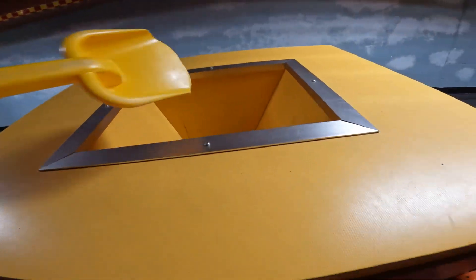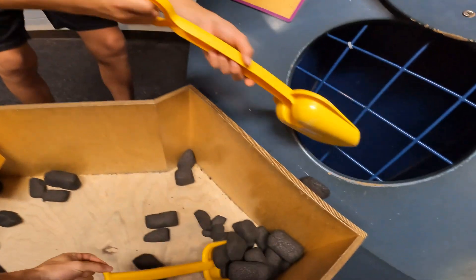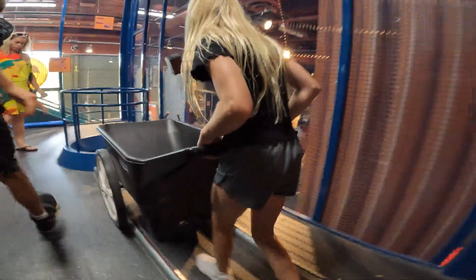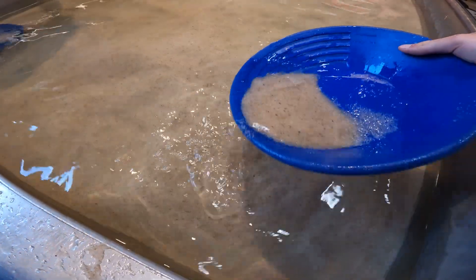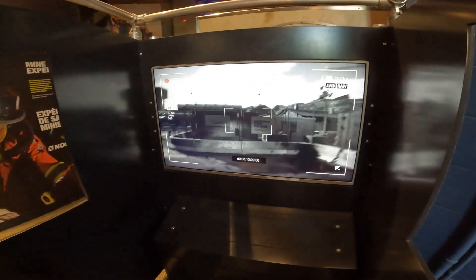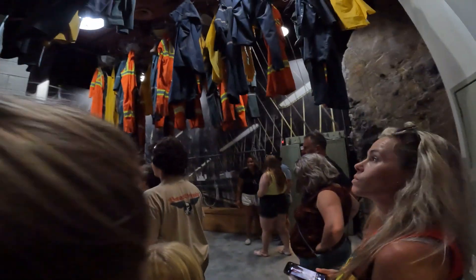It goes in here — okay, like that. Boom! The belt is not spinning... there we go. Boom boom! It's okay. Finding gold! Let's see what's here. Very nice.